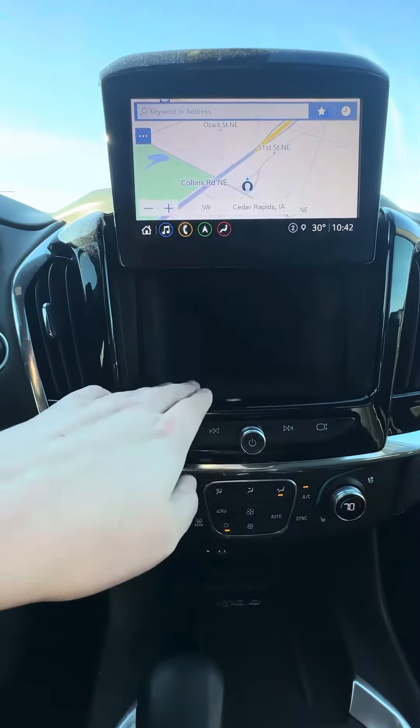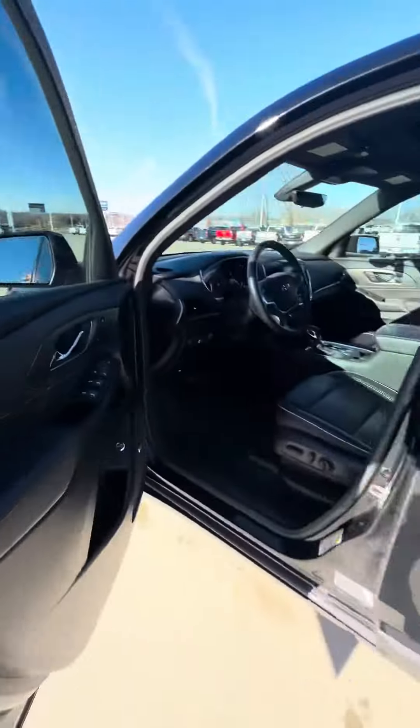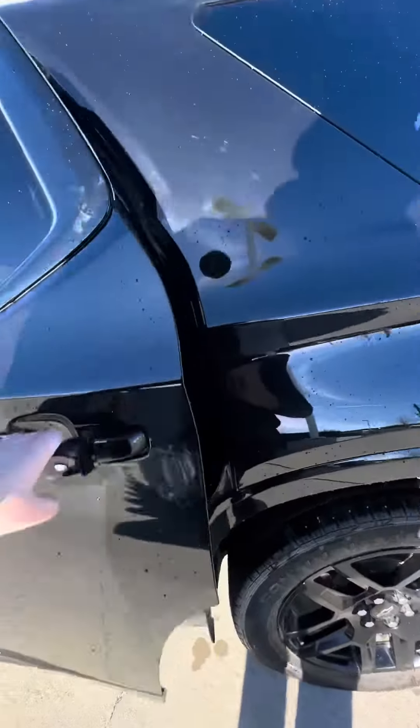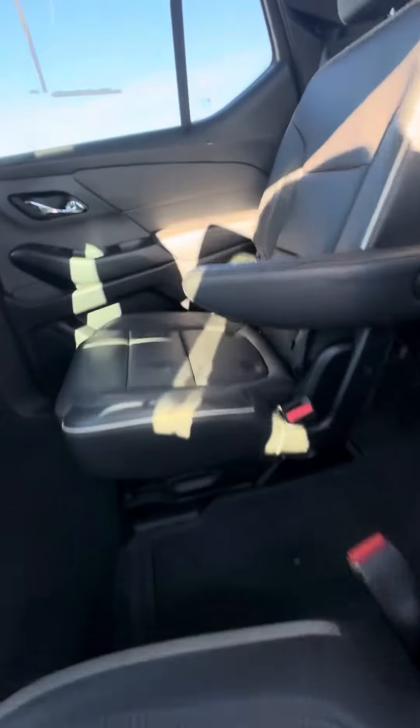You can pop that screen for extra storage in here. It has heated and cooled seats, and going to the second row, you've got buckets — and as you can see, they are heated as well.